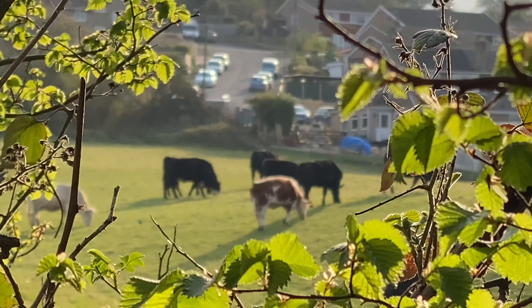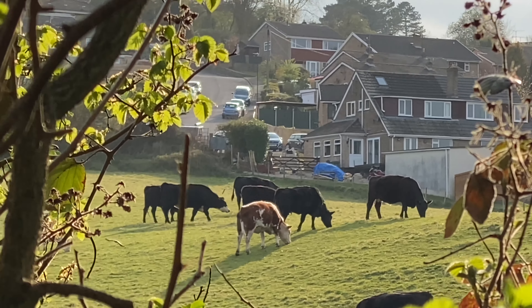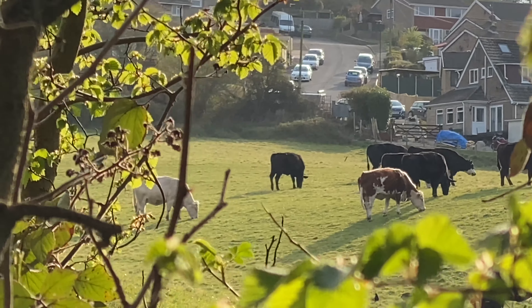These cows are just chilling in the sun. Focus on the cows — focus on the cows, here we go.